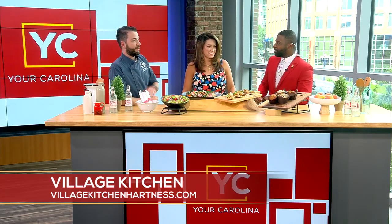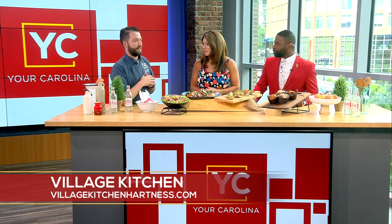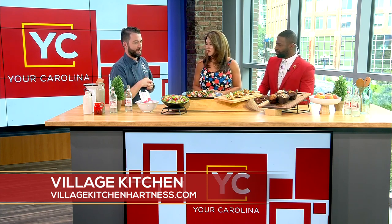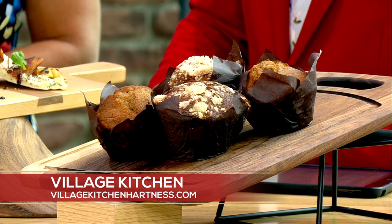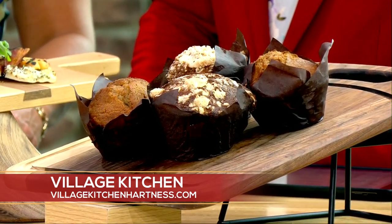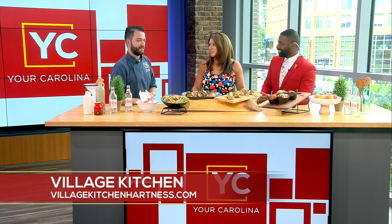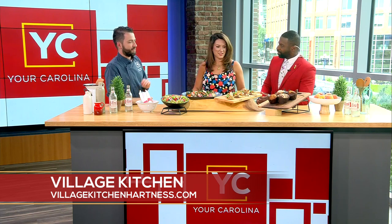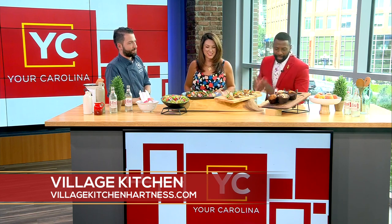We also have muffins and grab-and-go items. We have a full pastry case that my sous chef Tim Uphold has really taken and run with. There are a lot of allergen-friendly items in there — gluten-free, dairy-free. We wanted to create something that somebody with those dietary needs could just walk up to and feel good about, without skimping on flavor. We went all in on making great pastries that are allergen-safe. Our muffins are really exceptional — people think gluten-free doesn't taste as good as a regular muffin, but I can't tell the difference. They're big, hearty muffins.